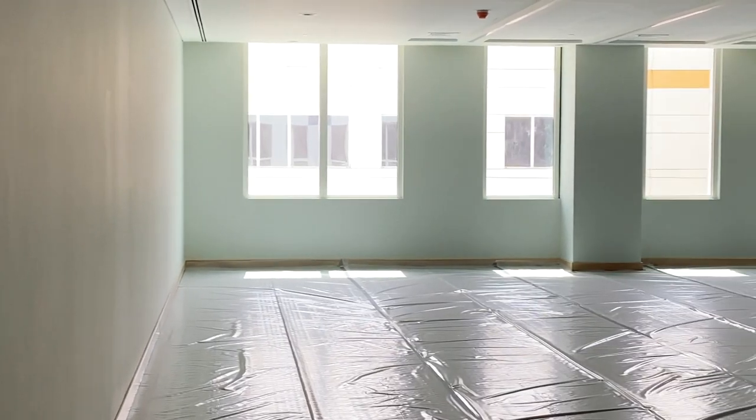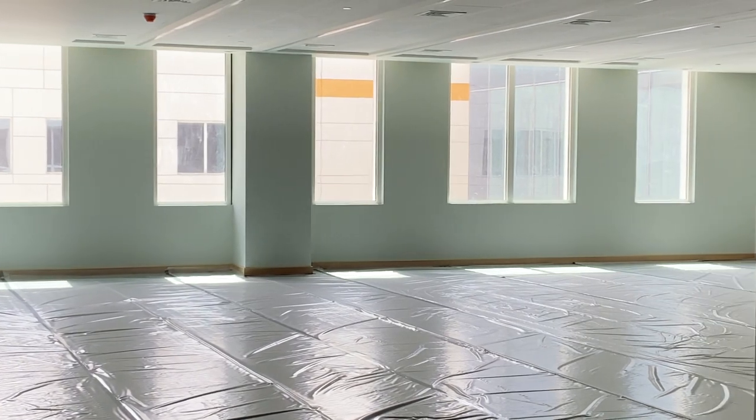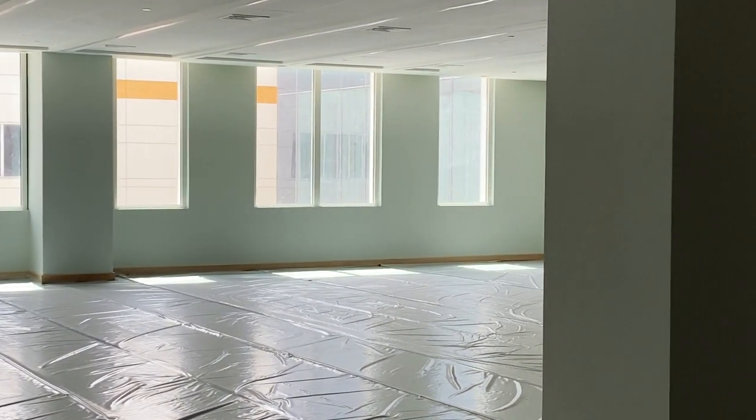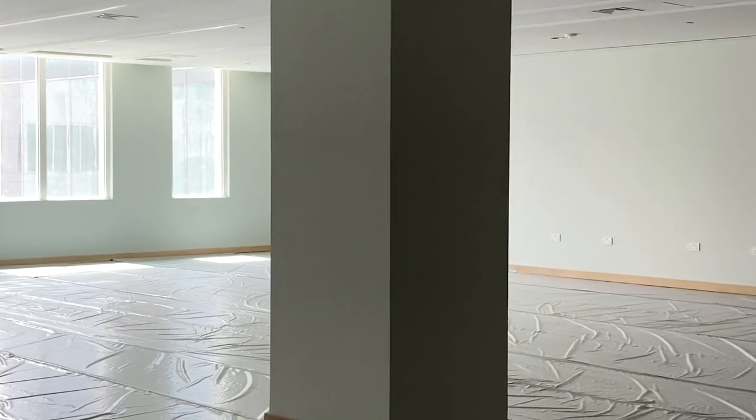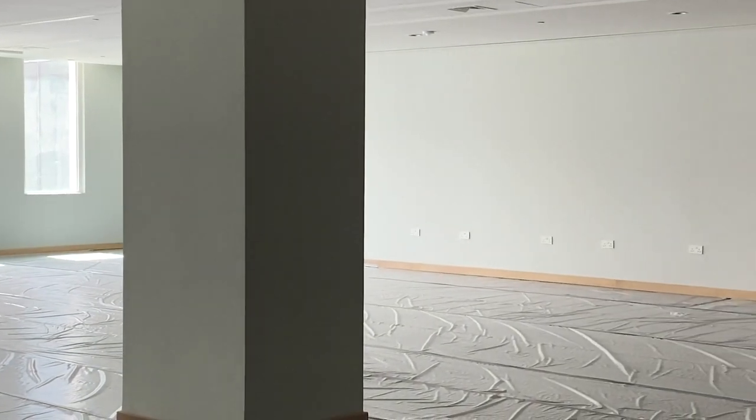Year 12 and Year 13 students will also have use of this large open plan study area, as well as one of six private study rooms like this one.